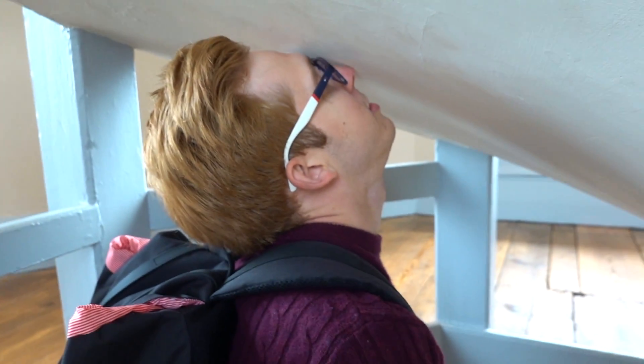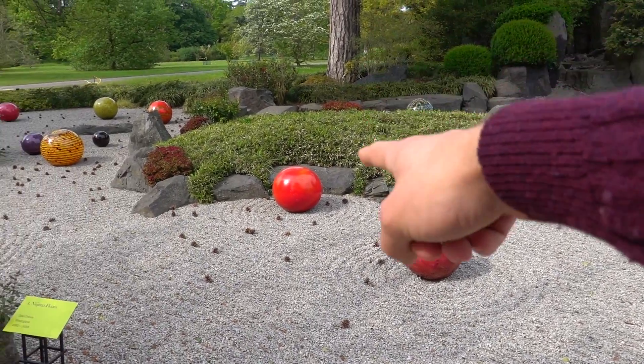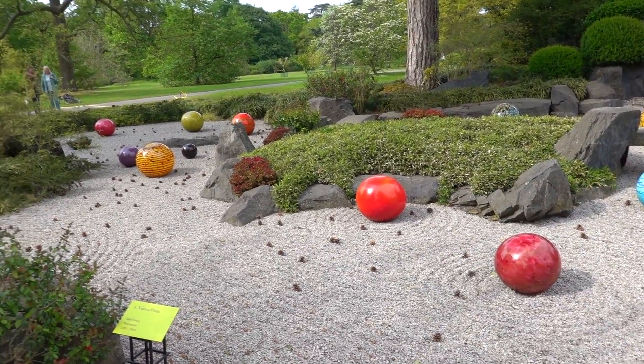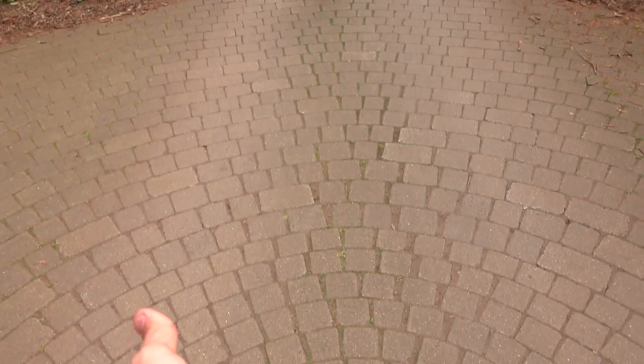Trying to walk down the stairs — cinematography. These ones look like planets. They do look like planets. That one looks like a big tomato.